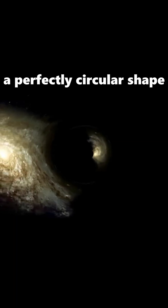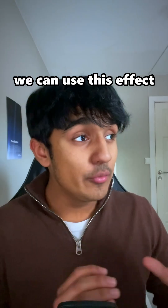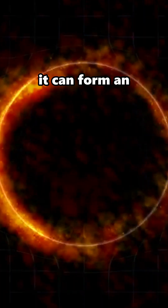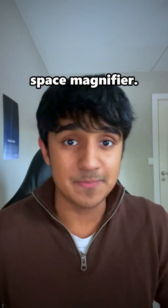In rare cases, if the alignment is just right, that bending forms into a perfectly circular shape — this is called an Einstein ring. Now here's where it gets fun: we can use this effect with our own star. Our sun is massive enough that from the right distance, it can form an Einstein ring and act as a telescope unlike anything we've ever built — our own space magnifier.